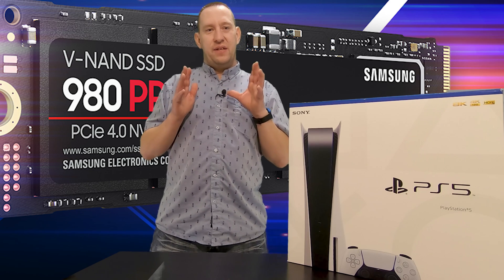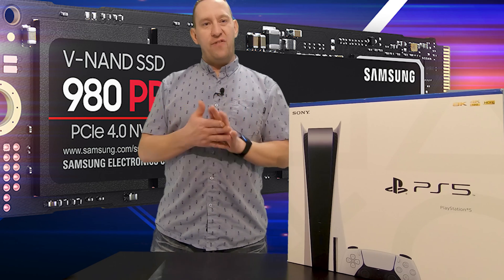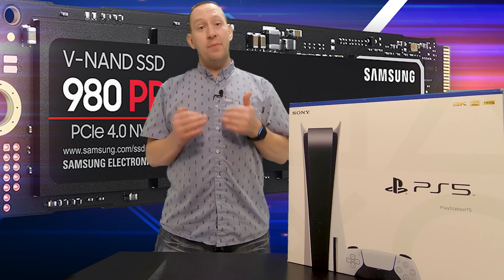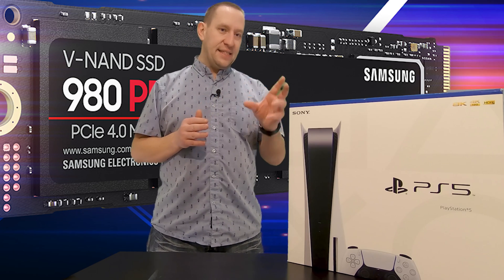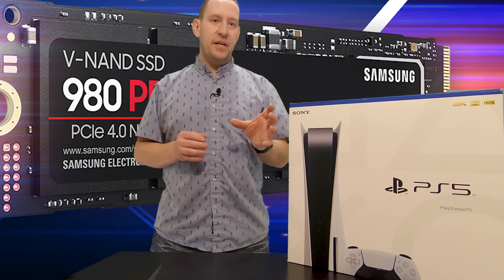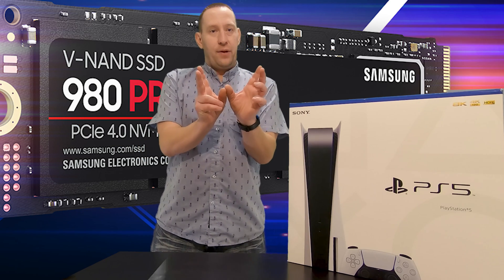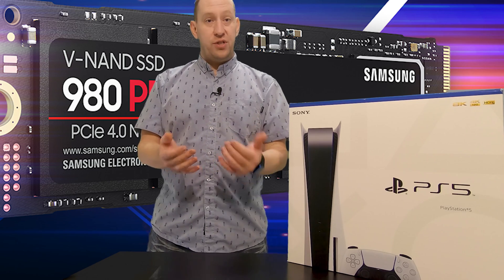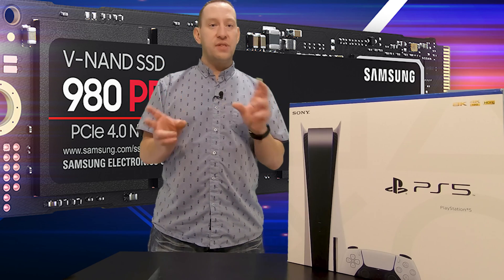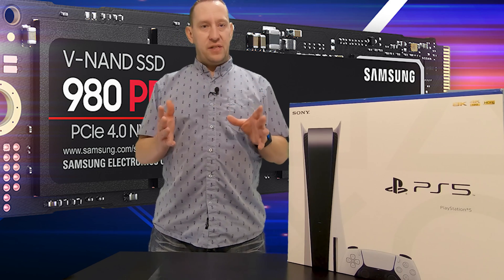One hunch that I have: this is not going to show up as an external drive or additional storage. What I believe Sony is trying to do is use the existing 667 gigabytes of storage and add whatever you add to it and use it in tandem. So it would show as all internal storage, even though it resides across two separate drives.